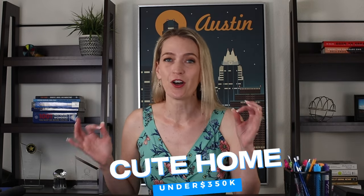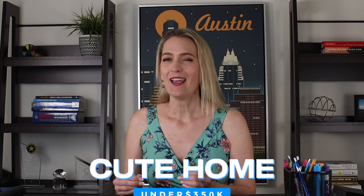Where in the greater Austin area can you still get a cute home under $350K? We have a lot of investor clients looking for this very thing. They want a home that could make a great rental — three beds, two baths, fairly new condition, and keeping the budget under $350K or as close to $300K as possible.